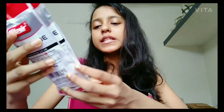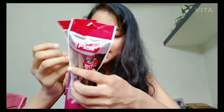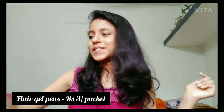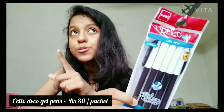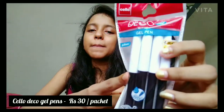My dad bought these — Flair Concorde gel pens. It's a buy-one-get-one-free deal, so each packet is ₹60 but we only paid ₹60 total for both, getting 12 pens. These are normal blue gel pens. Next is Cello Deco gel pen — it's black and has five pens costing ₹30, which means each pen is ₹6. Pretty nice!